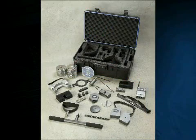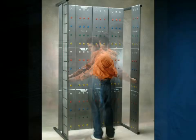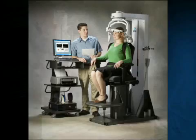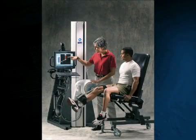BTE produces a full range of equipment to assist health professionals in the evaluation, treatment, simulation, and performance enhancement of individuals with physical and occupational therapy needs. In addition, our equipment is widely used in the evaluation and treatment of athletes, Armed Forces personnel, and other active lifestyle subjects.